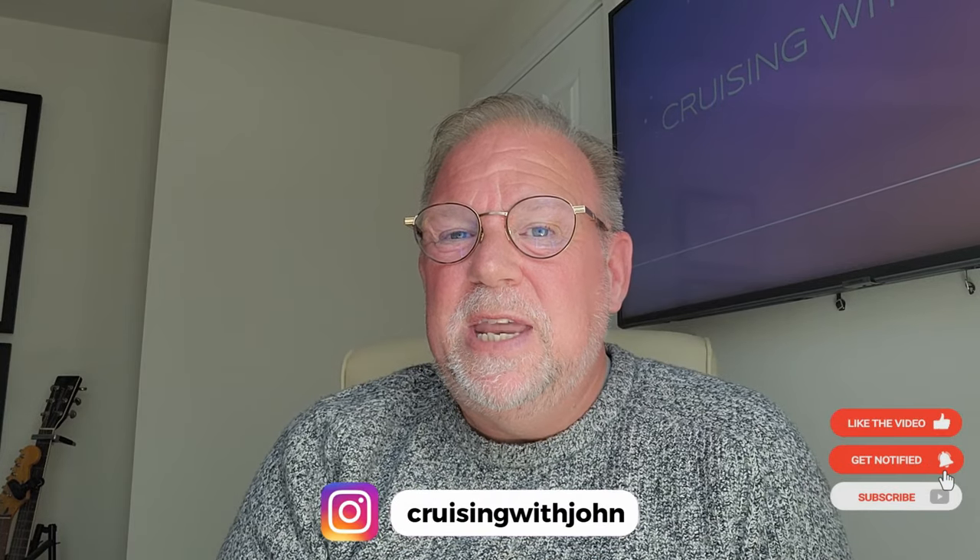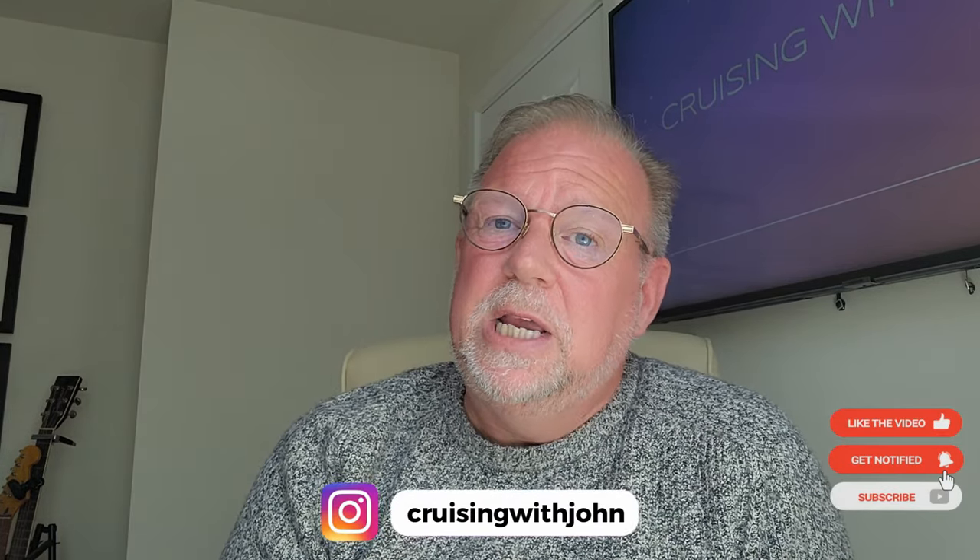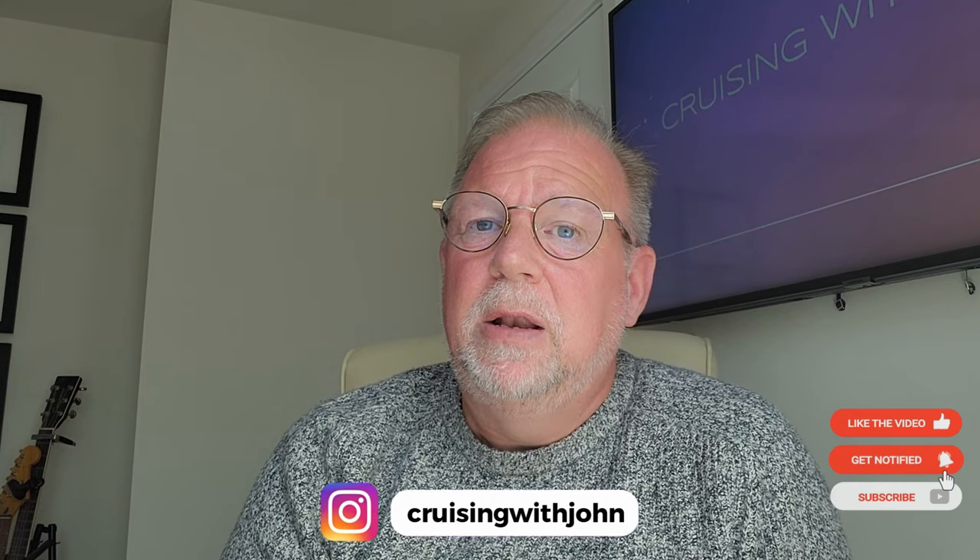If you've enjoyed this video, please hit the like, subscribe and notification bell. Look out for more videos coming soon. Thank you.